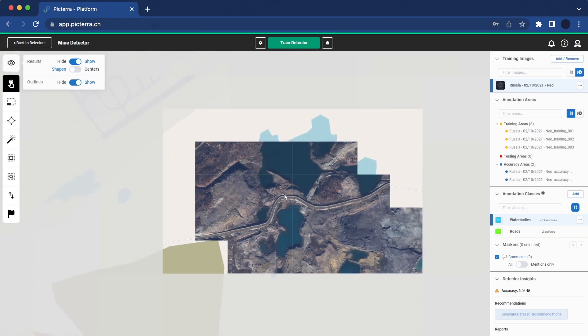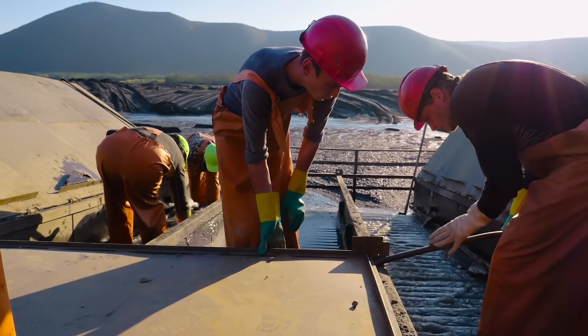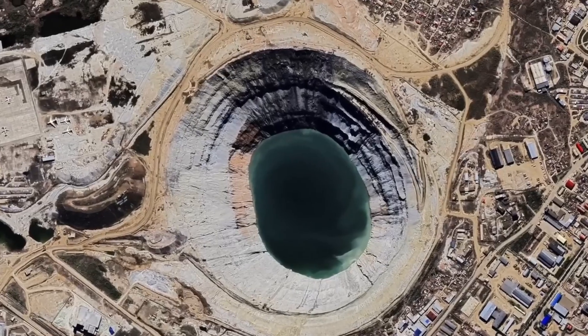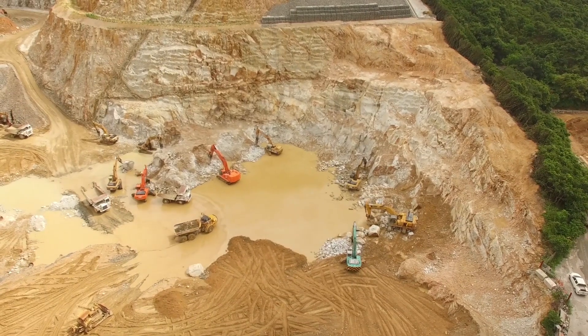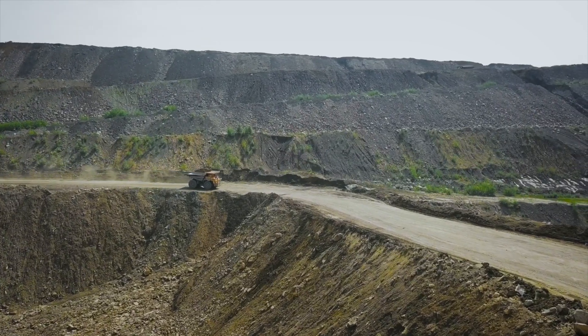Locating water bodies around the mine site is critical for the safety of workers and environmental impact monitoring. Areas of water on the ground, especially before freeze-up and snow cover, present a risk to people and equipment. The presence of water during bird migrations can also impact bird deterrent placement and operations.